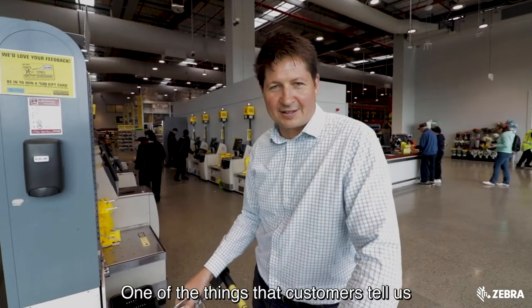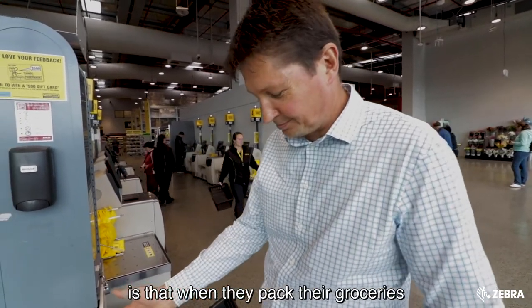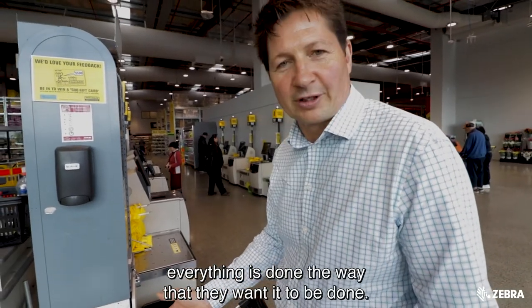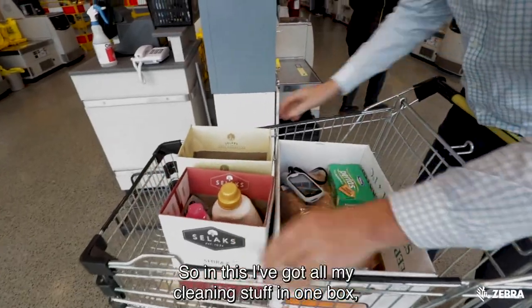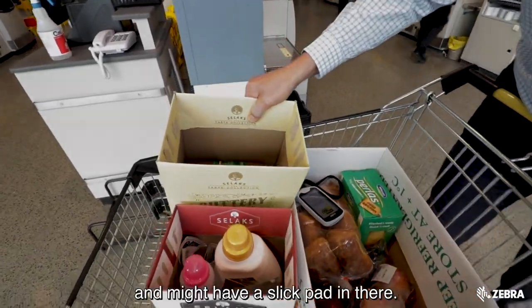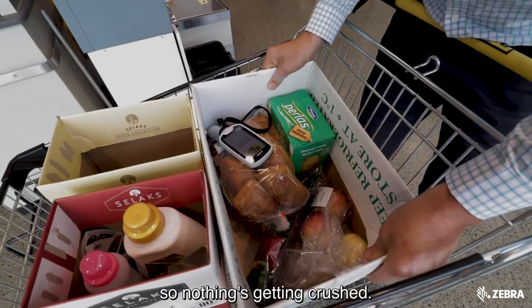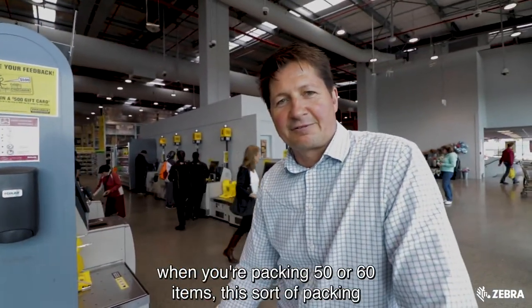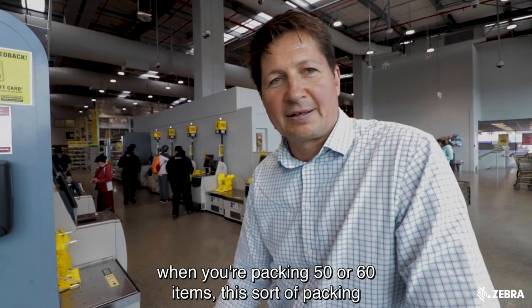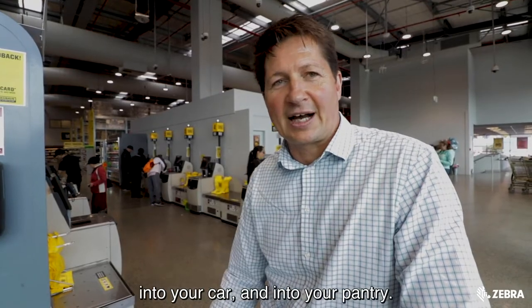One of the things that customers tell us that they love about the Shop and Go system is that when they pack their groceries, everything's done the way that they want it to be done. So in this, I've got all my cleaning stuff in one box, I've got all my chilled in another box. And then I've got everything packed here so nothing's getting crushed. You can imagine that when you're packing 50 or 60 items, this sort of packing makes a real difference to how fast you can load and unload into your car and into your pantry.